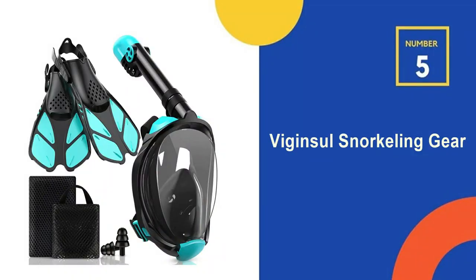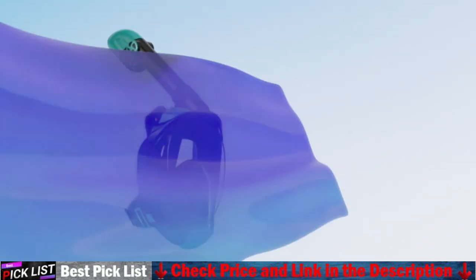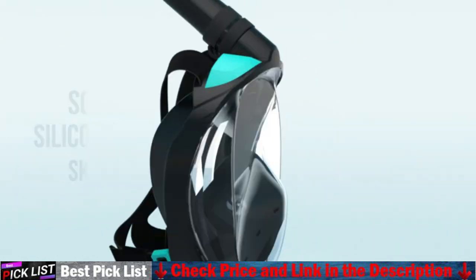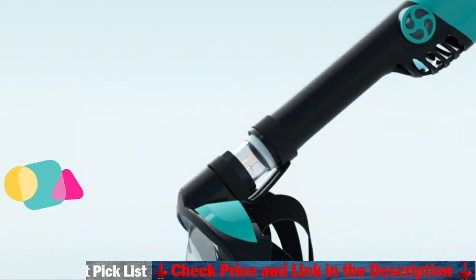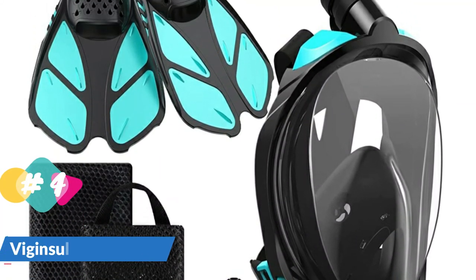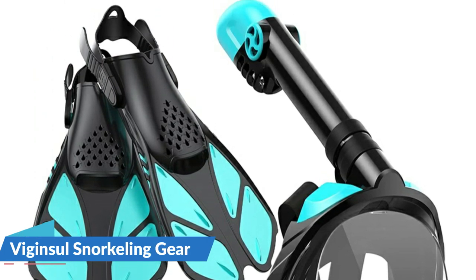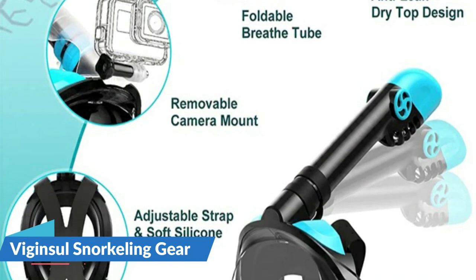Last in our top 5 best snorkeling gear list is the Vigensel Snorkeling Gear. The soft hypoallergenic silicone skirt makes the snorkel mask comfortable to wear and seals on your face well without worrying about leakage. The inside silicone lining can reduce face water pressure and isolate CO2 from the nose and mouth, eliminating fog. Designed with an upgraded dry top system and 2-channel exhaust valve for easy inhaling and exhaling, as well as fog prevention. The foldable snorkel design makes the full face snorkel mask more space-saving and portable.